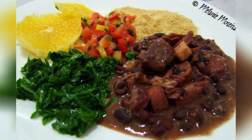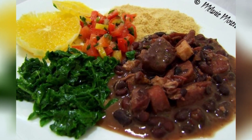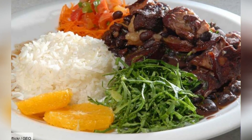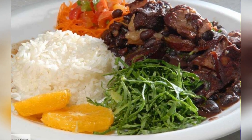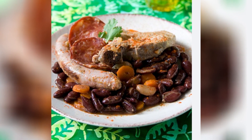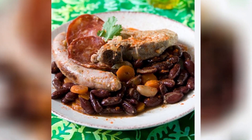9. Brazilian Feijoada. Feijoada is considered the national dish of Brazil. It is a black bean stew with various meats, such as pork, beef, and smoked sausage. Traditionally, it is served with rice, cassava flour, and vegetables.